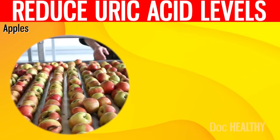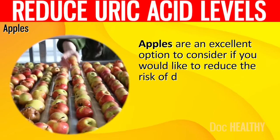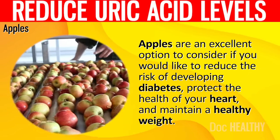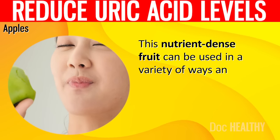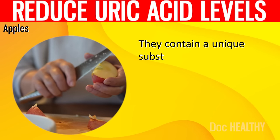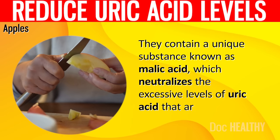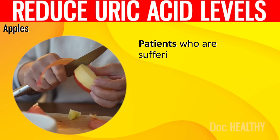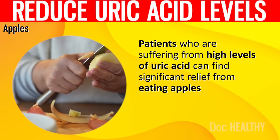2. Apples. Apples are an excellent option if you would like to reduce the risk of developing diabetes, protect the health of your heart, and maintain a healthy weight. This nutrient-dense fruit can be used in a variety of ways and is simple to incorporate into a diet. They contain a unique substance known as malic acid, which neutralizes the excessive levels of uric acid present in the bloodstream. Patients suffering from high levels of uric acid can find significant relief from eating apples.